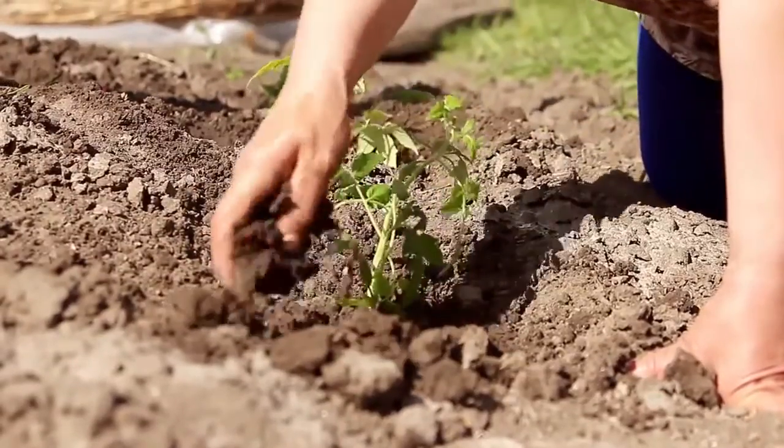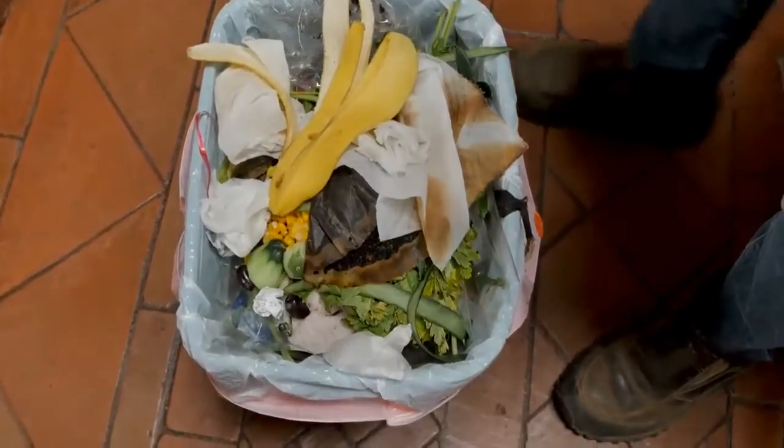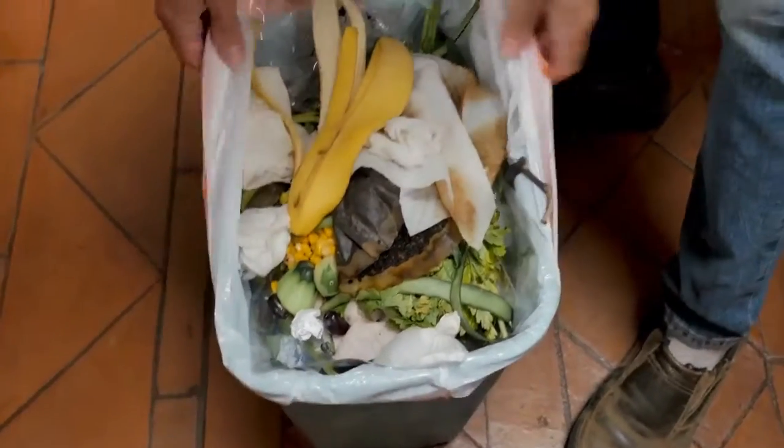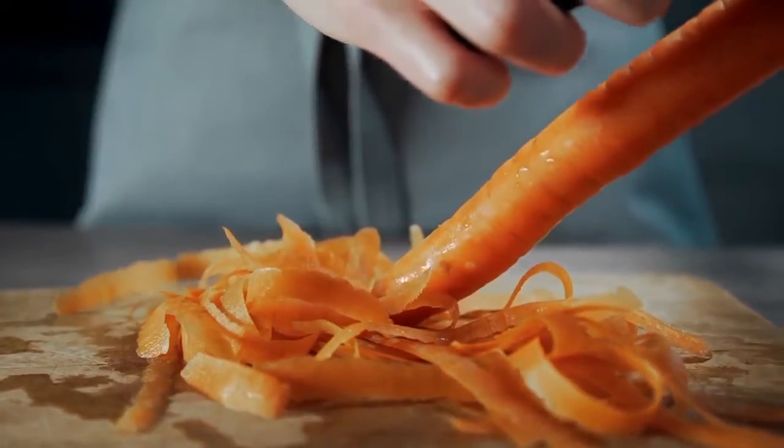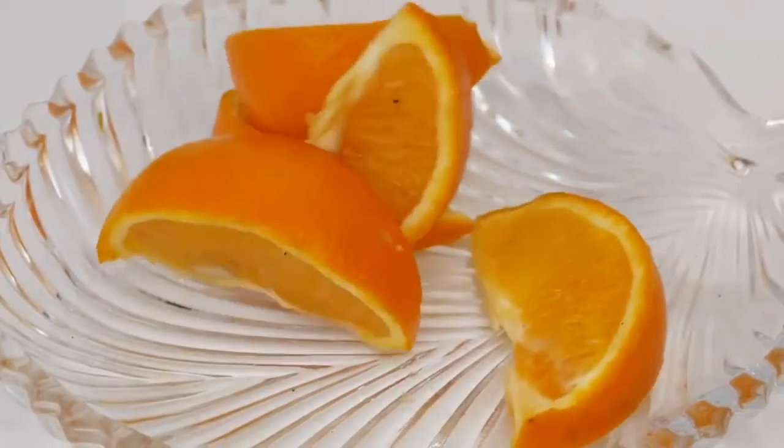Compost instead of throwing out foods. Did you know that compostable foods account for as much as 25% of our solid waste? Instead of throwing away those carrot peels and orange peels, learn to compost them.